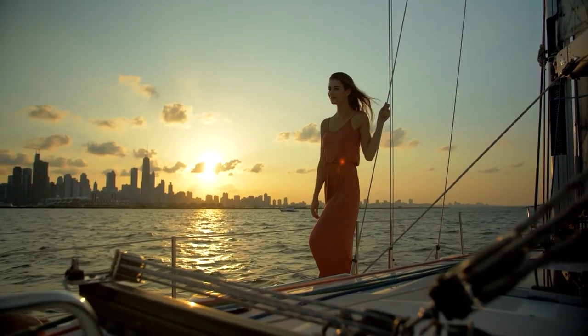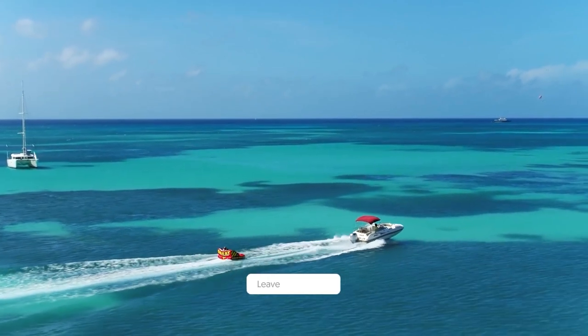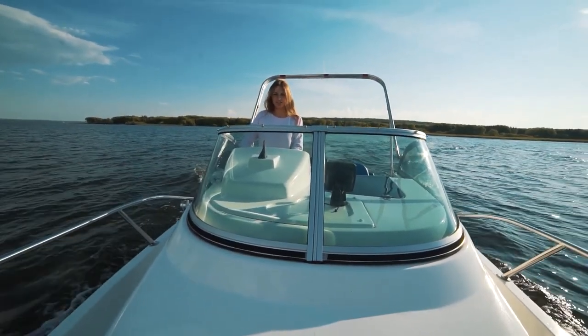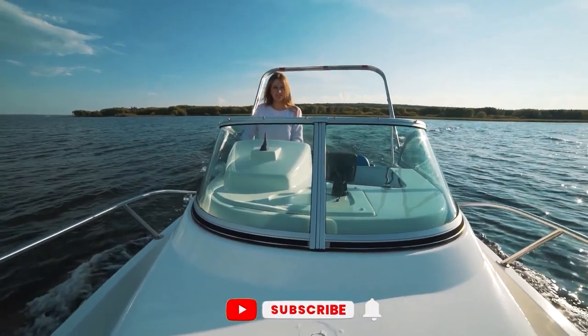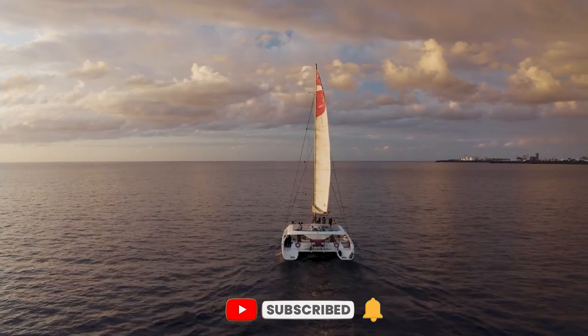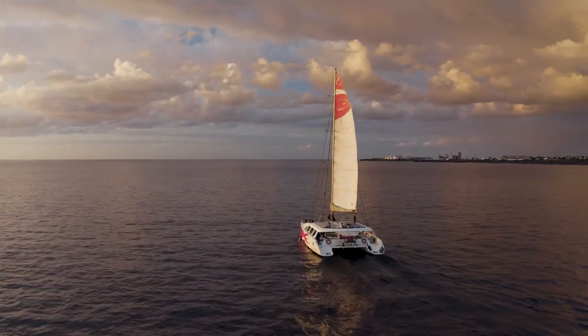That is it for today's video. What's your opinion on the steps to buy your first dream superyacht? Let us know down in the comments section below, and let us know when you're going to be buying your first superyacht. We hope you've enjoyed this video. Give us a big thumbs up if you have, and join our channel by subscribing so that we can welcome you aboard for more exciting content. Select one of these videos on your screen — we're looking forward to seeing you in the next one.